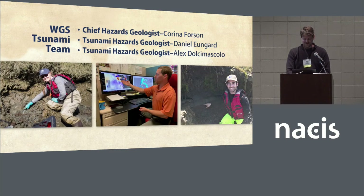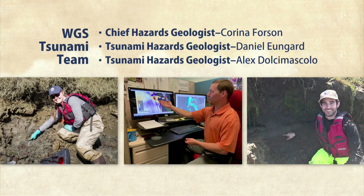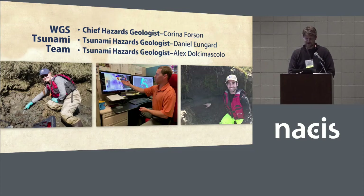At the Washington Geological Survey, we have three people on our tsunami mapping team. Karina, our chief hazard geologist, and Daniel and Alex are tsunami hazards geologists. I've learned a great deal about tsunami science from these folks and how to depict tsunami data in effective ways. My role in this process has been as the cartographer, taking the data and outputs that they produce and translating them into maps.